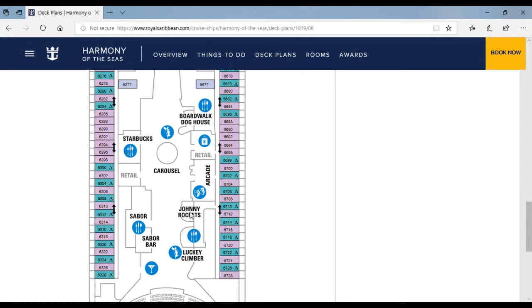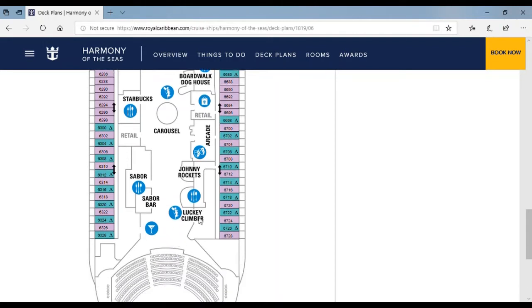Over here is Johnny Rockets, Sabor, and it's a Sabor bar. And this is the Lucky Climber where little kids can go on instead of those other rock climbing areas, which is pretty tough.